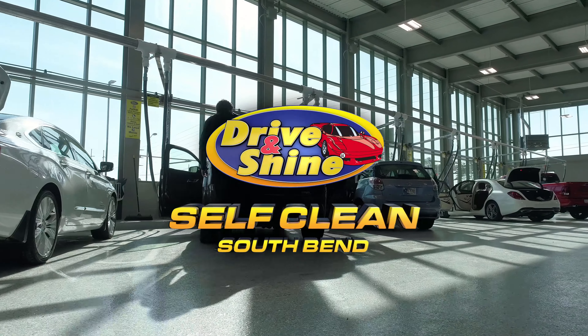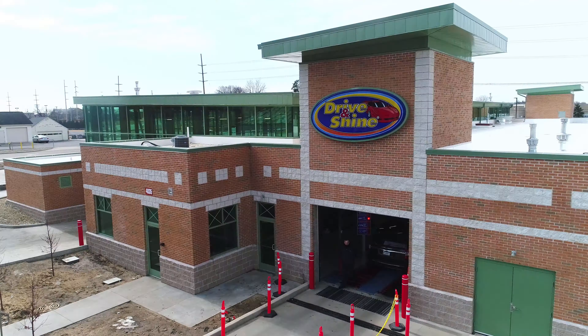Drive and Shine's newest location on South Michigan Street near U.S. 20 caters to do-it-yourselfers. After a state-of-the-art exterior wash, pull into one of the 22 interior self-clean bays. Air hoses to blow away dust in hard-to-reach places. Vacuum hoses and mac cleaners for your perfect clean.